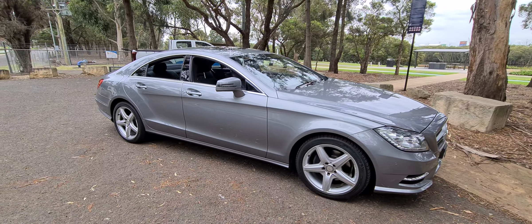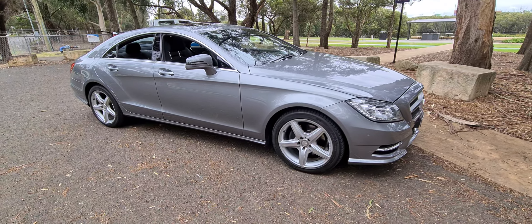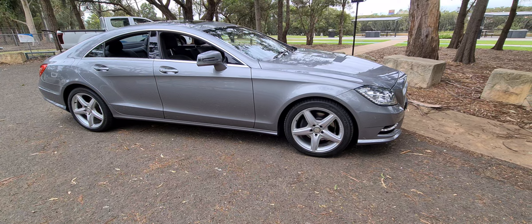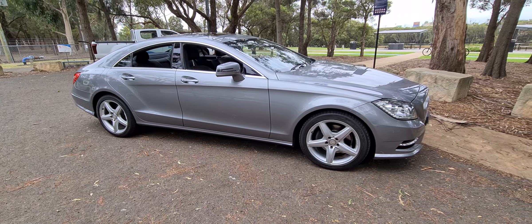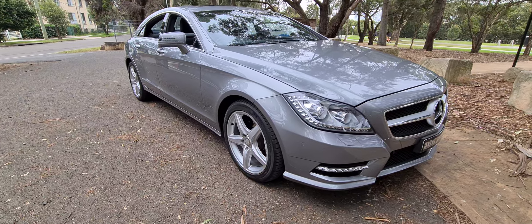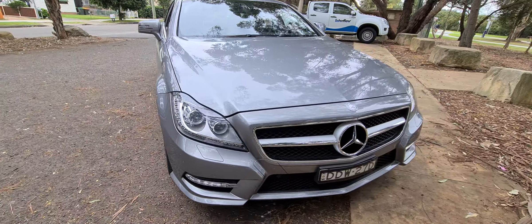Good morning ladies and gents, it's Richard here at the Old Timer Center in beautiful Rydelmere. This Mercedes-Benz is the 2013 update series CLS 250 CDI, the AMG edition turbo diesel — a beautiful four-cylinder, sensible motoring. Have a look at the front of that car, look at the lines on it. We've actually bought this car about five years ago.